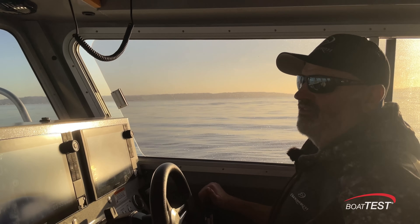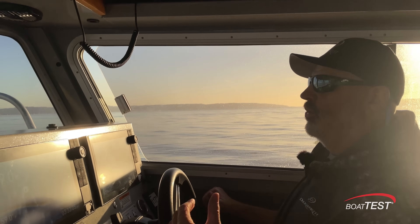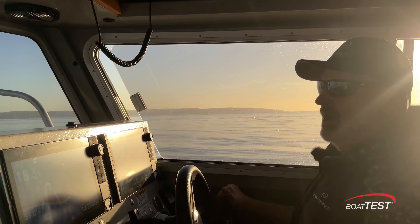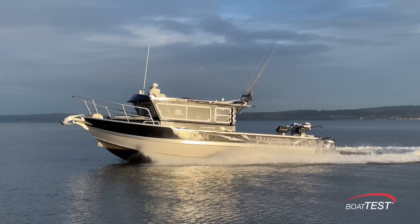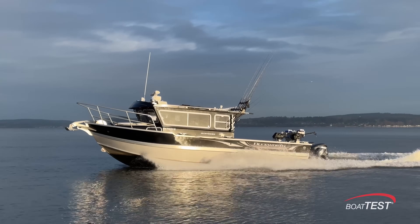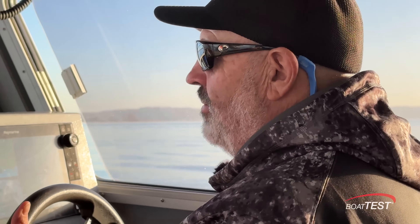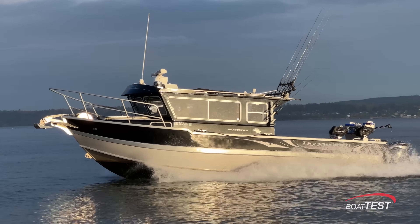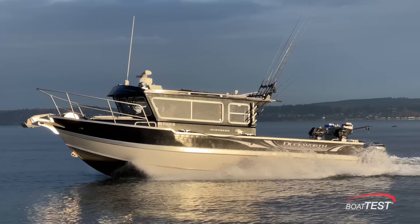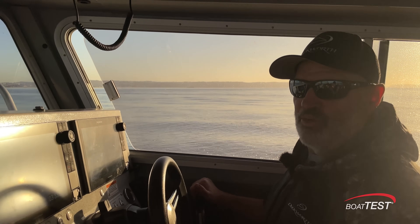Tom emphasizes it's not just about going fast. It's about the range of control with most of the hull out of the water. He's maintaining plane at 20 miles an hour — something not possible before with standard props. In rougher sea states where you need to run at a specific speed to stay safe, the ability of the Sharrows props to grip and hold the boat at a desired speed range is an important safety characteristic.